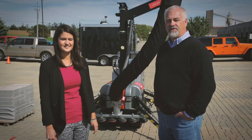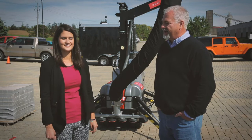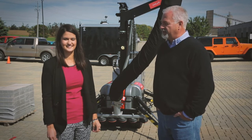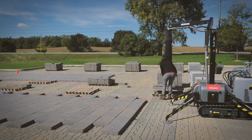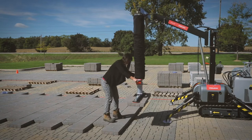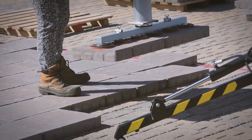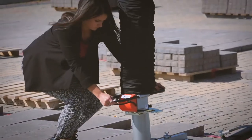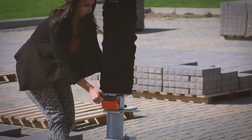Anyone can learn to use Unilift. This is Robin from our marketing department at Unilock — she's agreed to come and try the Unilift out. She's never been on a hardscape crew before. Using the Unilift was super easy, way easier than I thought it was going to be. It was effortless, it was weightless. I was nervous at first because I know that pavers are heavy, but lifting three or four at a time was way easier than I thought it was going to be.